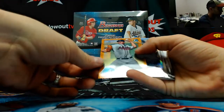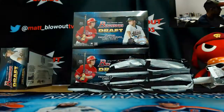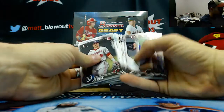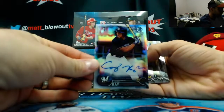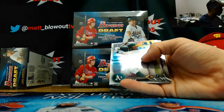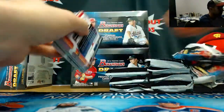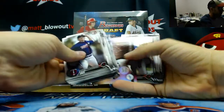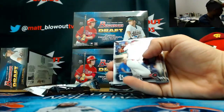A Kyle Muller Orange Refractor, numbered 21 to 25. And our first autograph is a Corey Ray Refractor, numbered to $4.99. Smith Refractor. Logan Ice, paper numbered to $4.99.